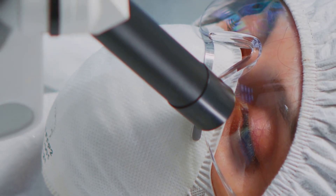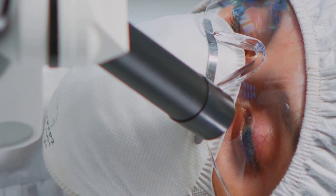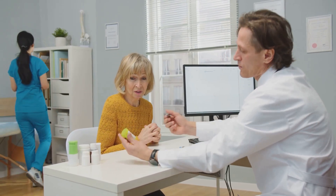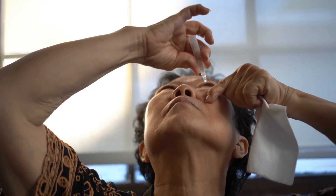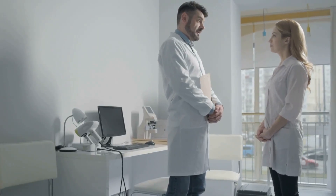In more advanced cases, surgery — including minimally invasive glaucoma surgery (MIGS) options — may become necessary to effectively manage the condition and preserve vision. Treatment strategies are carefully tailored to each person's unique needs, considering their specific condition, lifestyle, and overall health. Consistency in following the prescribed treatment plan is absolutely vital: use medications exactly as directed and attend all scheduled follow-up appointments. By working closely with your eye care team, you give yourself the best opportunity to protect your vision and maintain a good quality of life.